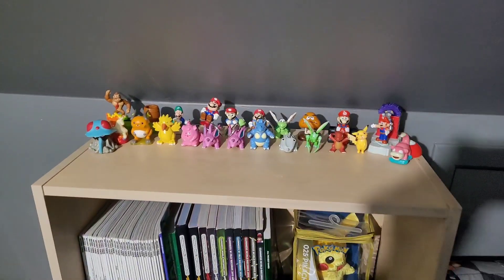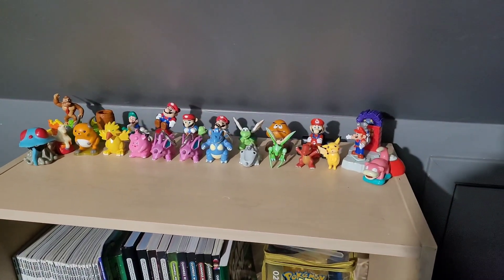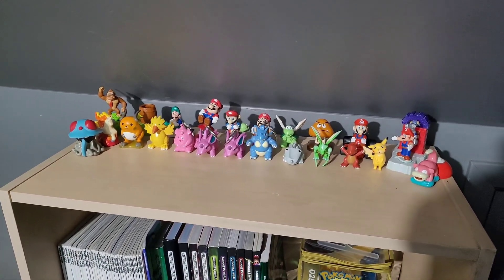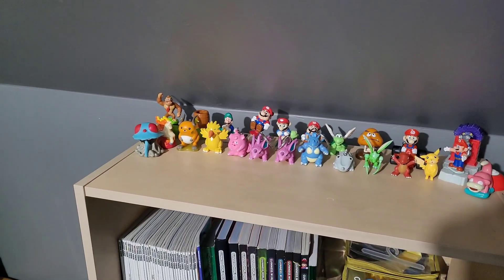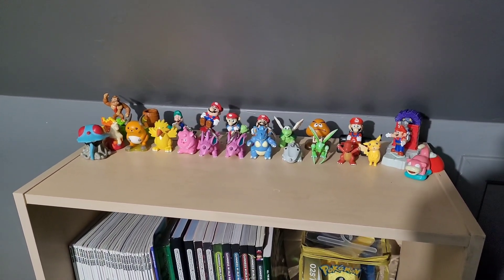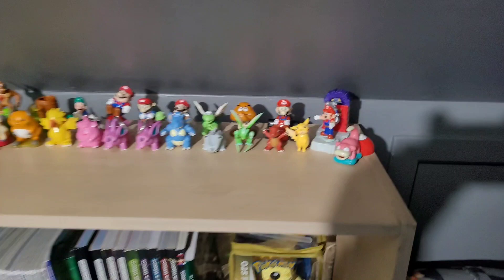What's going on, you guys? Nintendomania here, welcome back to the channel. This is just going to be a quick little video showcasing some of the toys I got recently. I bought a lot from a guy across the country here in Canada and he shipped them over to me, so pretty cool to get some of these things.